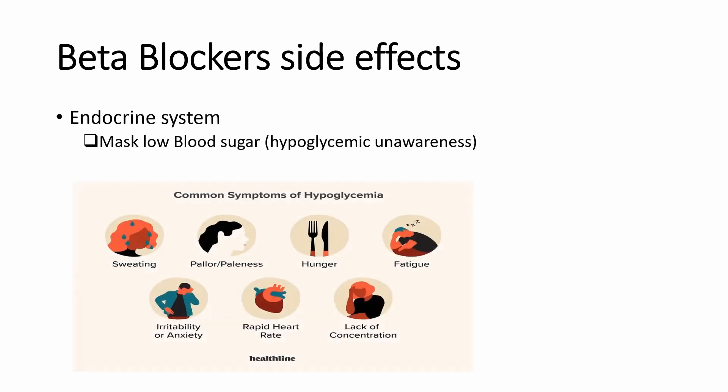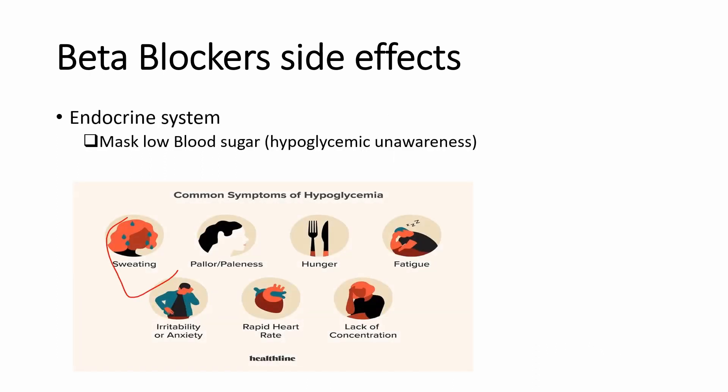Beta blockers can mask low blood sugar symptoms like sweating, rapid heart rate, irritability, anxiety, and shaking, and this can lead to hypoglycemic unawareness. This is particularly important to patients with diabetes.